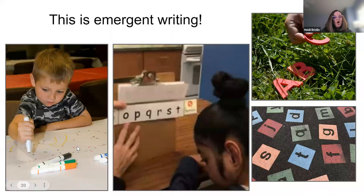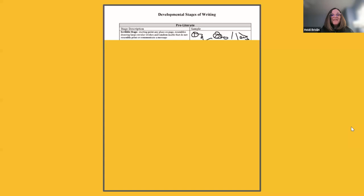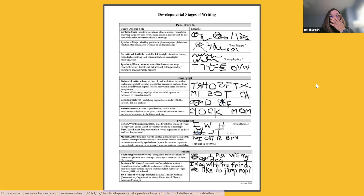What does emergent writing look like? It is scribbling and making marks all over the page, using an alternative pencil to compose text, playing with alphabet manipulatives — even jumping between letters on a playground. These are the developmental stages that typically developing kids go through: preliterate, emergent, transitional, and eventually fluent. Our emergent writers who are unable to hold a pencil — using an alternative pencil allows them to go through those same stages.